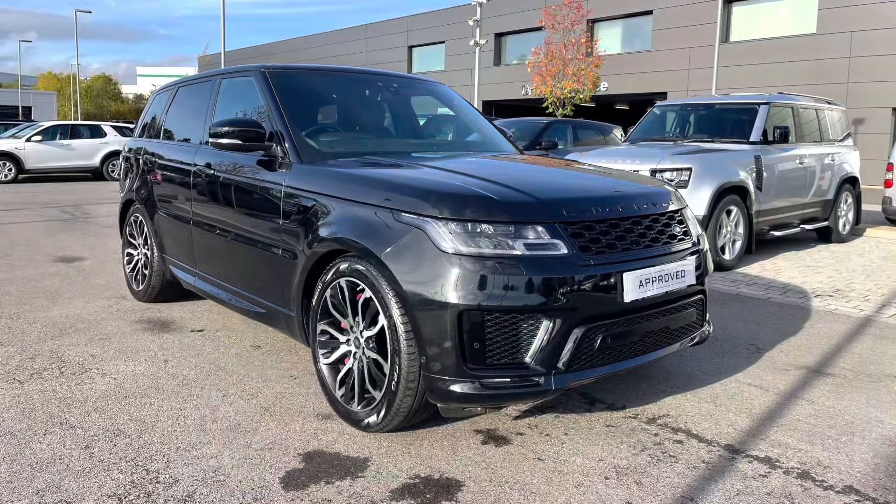Thank you for watching this video on this lovely Range Rover Sport Autobiography Dynamic in Santorini Black, which is part of our approved used. We offer many different finance packages, so if you would like a personalised quote or to book a test drive, please call 01785 899446. Thank you.